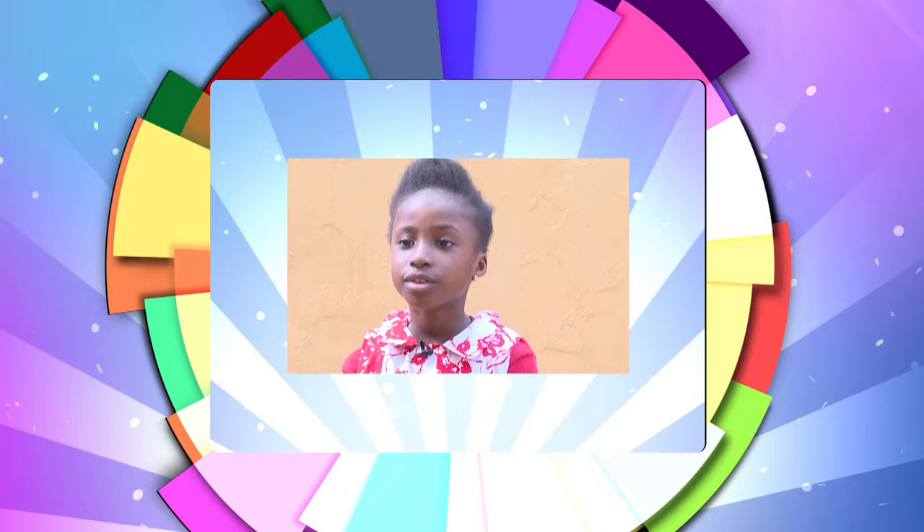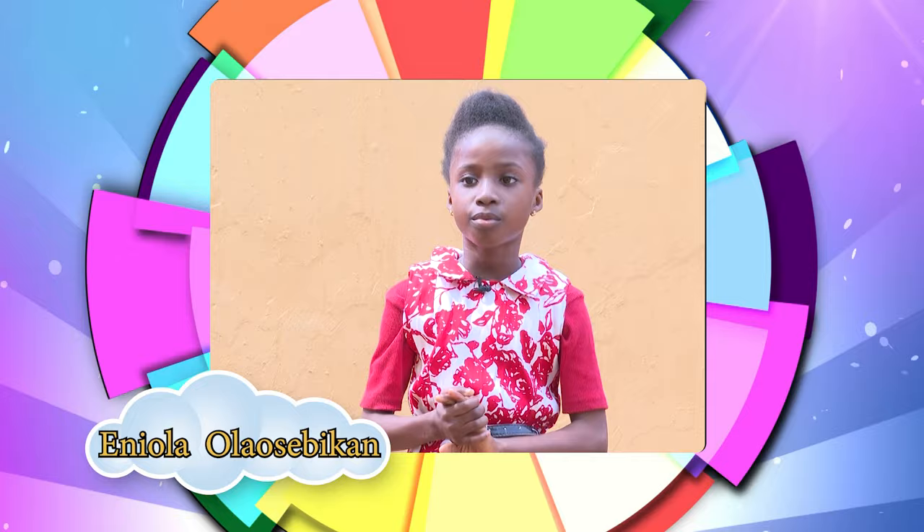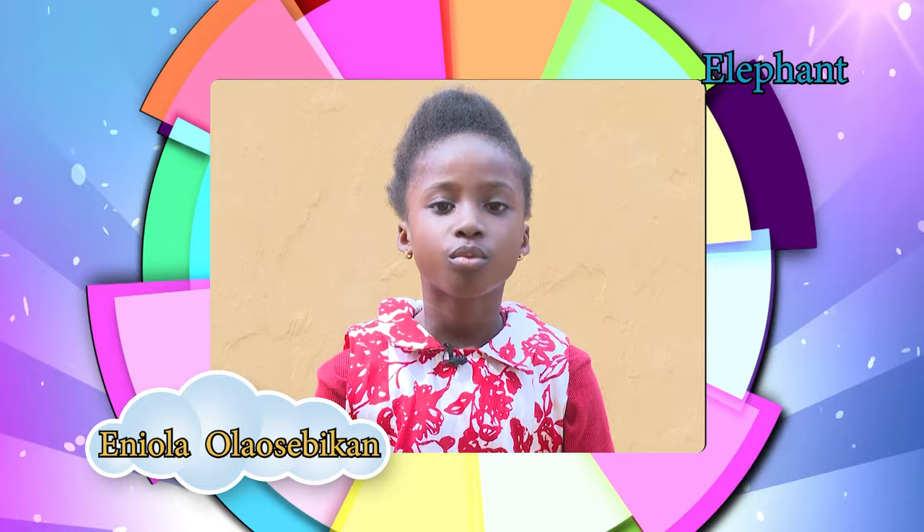Good day everybody, my name is Yola Oshibikon. I am from Covenant International School. I am here to talk about the elephant. The elephant is a very large grey animal with four legs, two tusks, long curved teeth, and a trunk — a long nose they can use to pick things up.